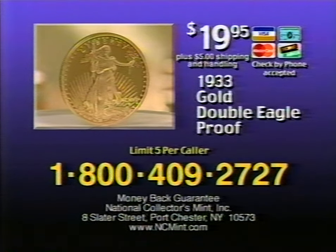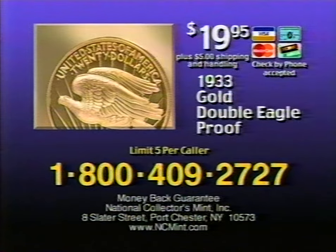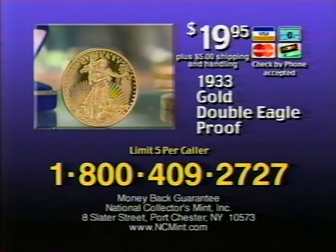Don't miss out on this historic offer. Call now. To order, call 1-800-409-2727. Limit of five gold proofs per caller. Don't wait. Call 1-800-409-2727.